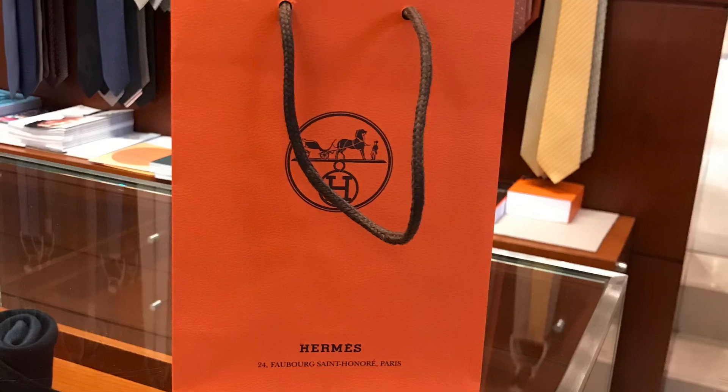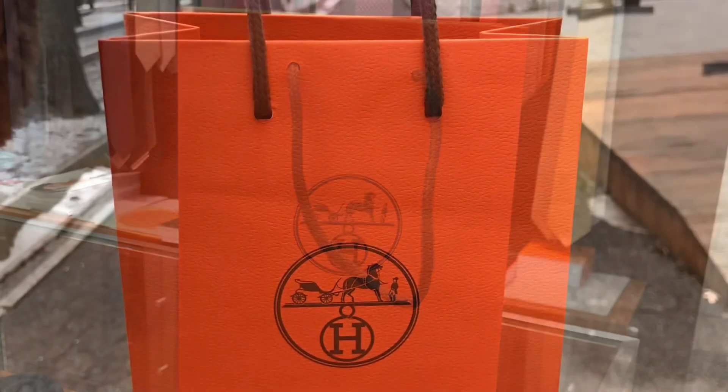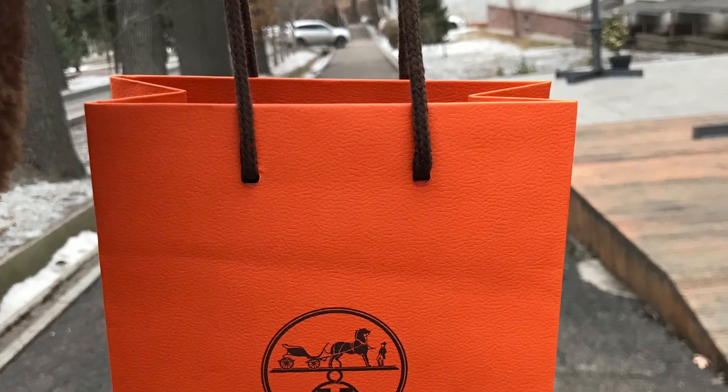Please stay tuned for the unboxing video coming soon. Take care, my friends, and I'll talk to you soon. Bye!